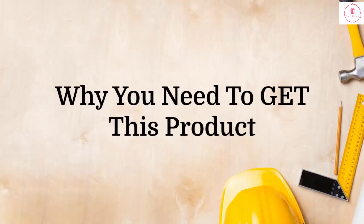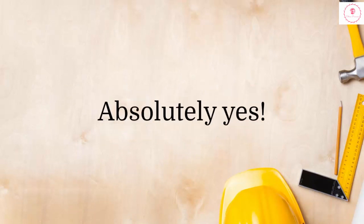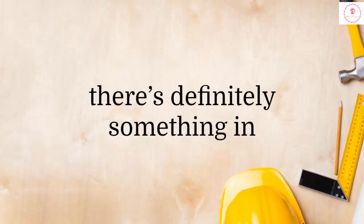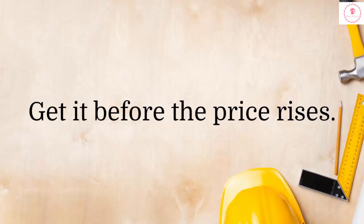Should you get this product today? Absolutely yes! This package has 15,000 plans at a ridiculously low price. If you're into woodworking, there's definitely something in Ted's Woodworking Plans for you. This is a no-brainer. Get it before the price rises. Click the link in the description for my price discounted special.